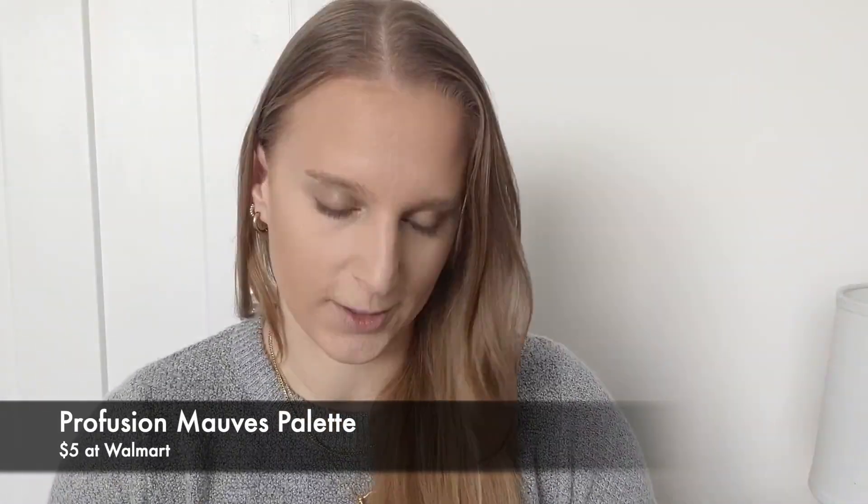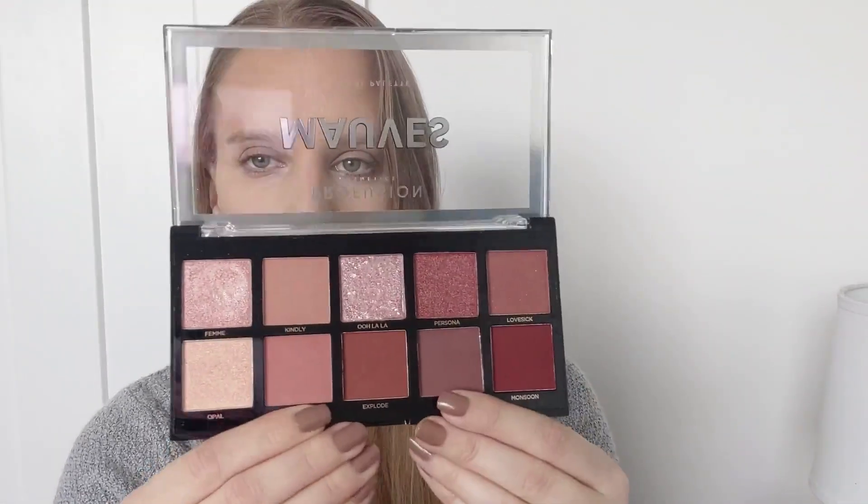For blush I'm going to do a similar thing and use a product not marketed as blush as a blush — it's going to be from my Moves Profusion palette. The pans are big enough that I can fit a blush brush in and use it as blush. I'm going to do a mixture of Lovely and Kindly as my powder blush today. If you wanted a cream blush and didn't want to buy a specific product, you could also use a lipstick. That actually looks really pretty as a blush — so this is definitely a multi-purpose palette.